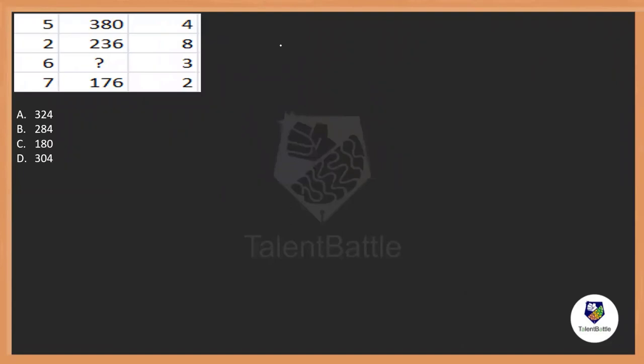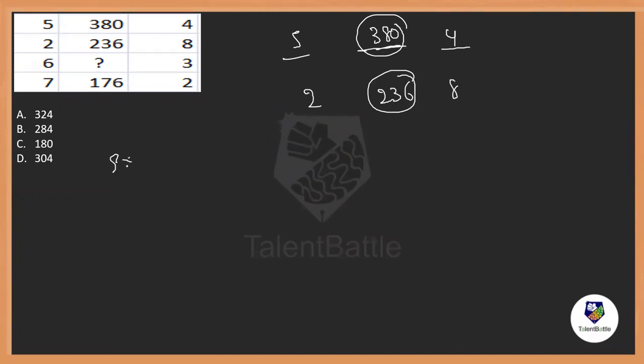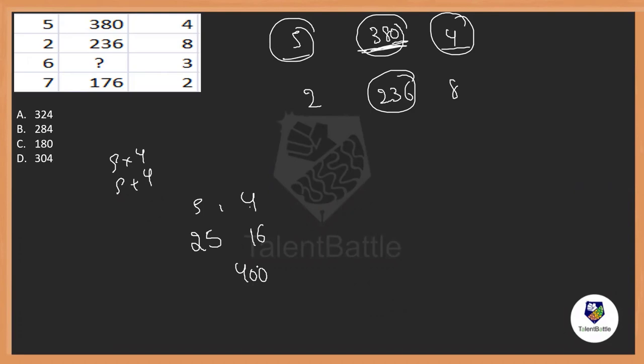We have one more question. If you observe: 5, 380 and 4, 380 is a huge number. Similarly, 2, 236 and 8, again 236 is a large number. So 5 and 4 are used to get 380. If you just multiply or add 5 and 4 you definitely will not get 380. Observing more carefully, 380 might be close to squares: 5 squared is 25 and 4 squared is 16. So 25 times 16 is 400, but it is 380.